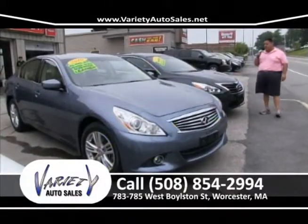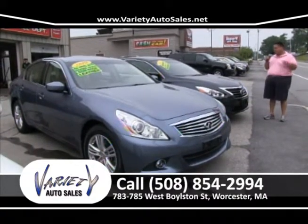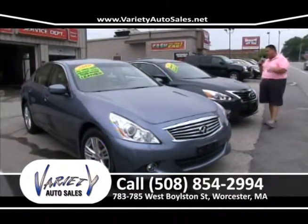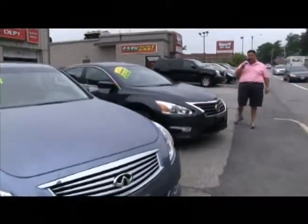2010 G37X all-wheel drive — navigation, leather, power slider, just a beautiful vehicle. $23,900, factory warranty, one owner bought from Nissan. Give me a call at 508-854-2994.